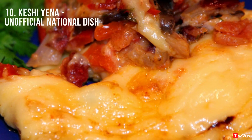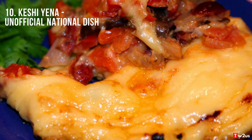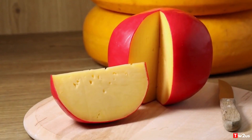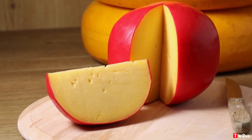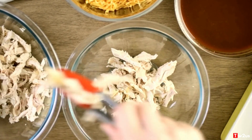10. Keshi Yena, Unofficial National Dish. Keshi Yena is considered the unofficial national dish of Curaçao by some and a favorite by many. It is traditionally Dutch Edam or Gouda cheese with a filling of seasoned meat, often chicken, served steamed or baked.